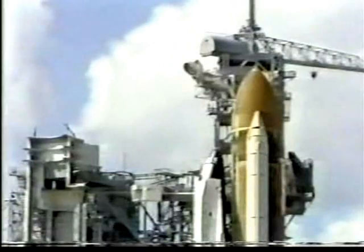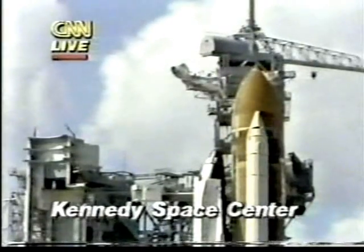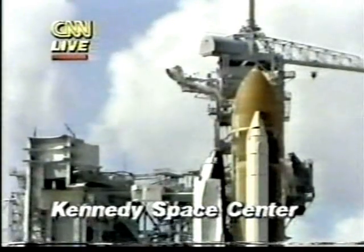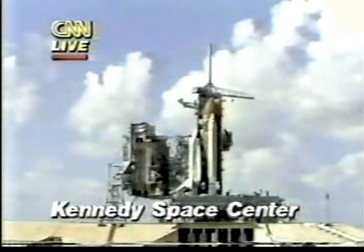I'm Tom Mintier. The Space Shuttle Challenger is preparing to lift off exactly at noon from the Kennedy Space Center. Joining me is Rick Chappell, a NASA scientist, and you're seeing a live picture now of the Space Shuttle Challenger. The arms have been retracted, and it is sitting there ready to be fired. You can see the beanie cap moving away — that's a structure which keeps ice from forming on the top of the tank.